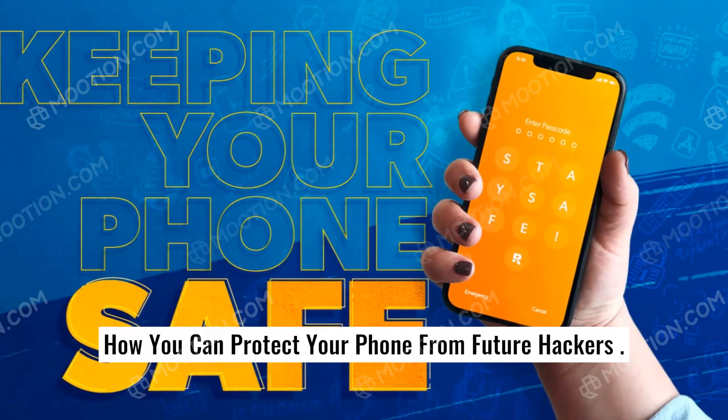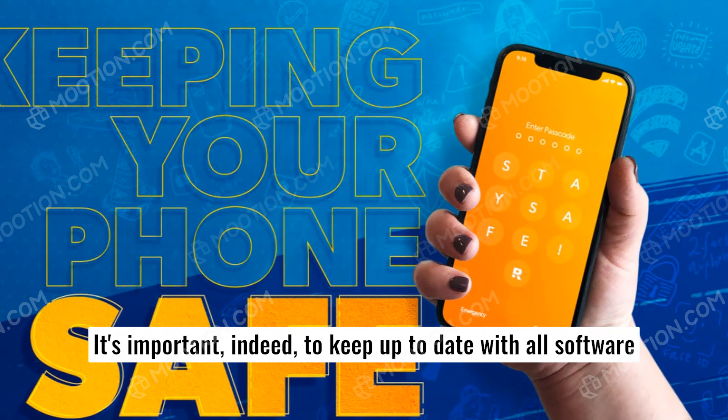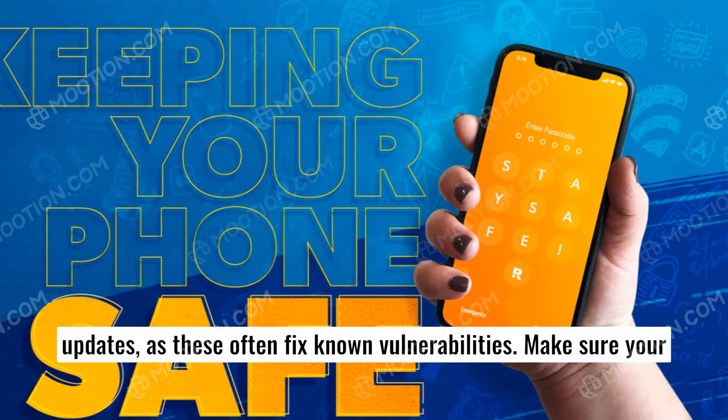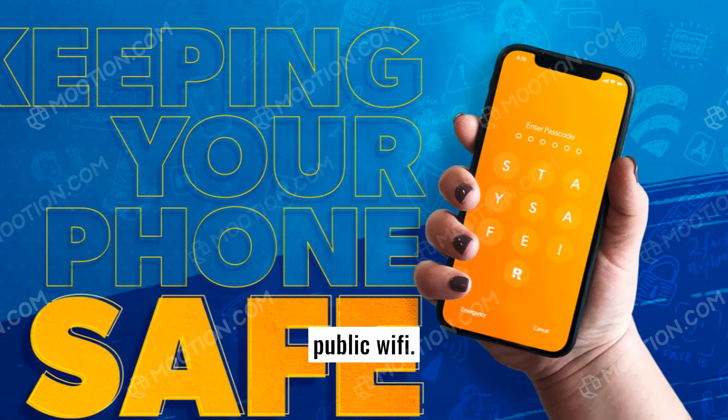To protect your phone from future hackers, it's important to keep up to date with all software updates, as these often fix known vulnerabilities. Make sure your passwords are strong, be wary of public charging stations, and public Wi-Fi.